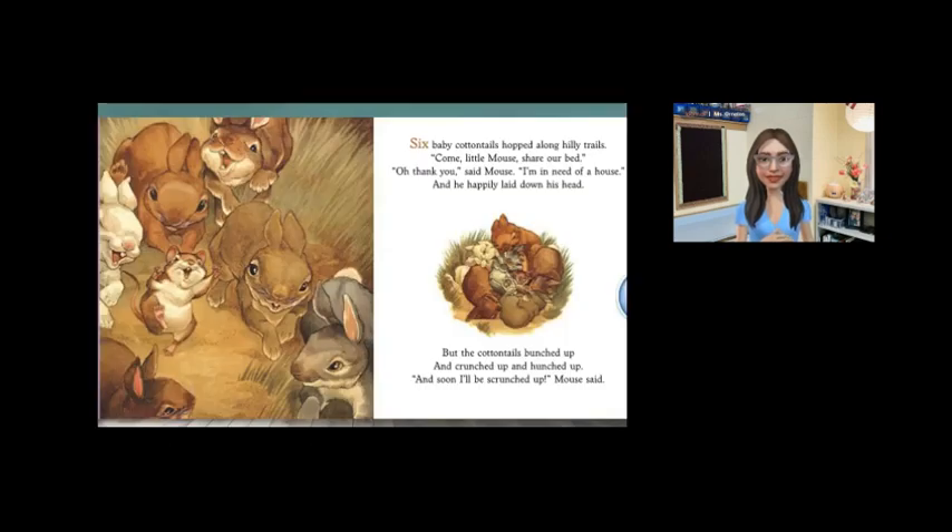Six baby cottontails hopped along hilly trails. Come, little mouse, share our bed. Oh, thank you, said mouse. I'm in need of a house. And he happily laid down his head. But the cottontails bunched up and crunched up and hunched up. And soon I'll be scrunched up, mouse said.